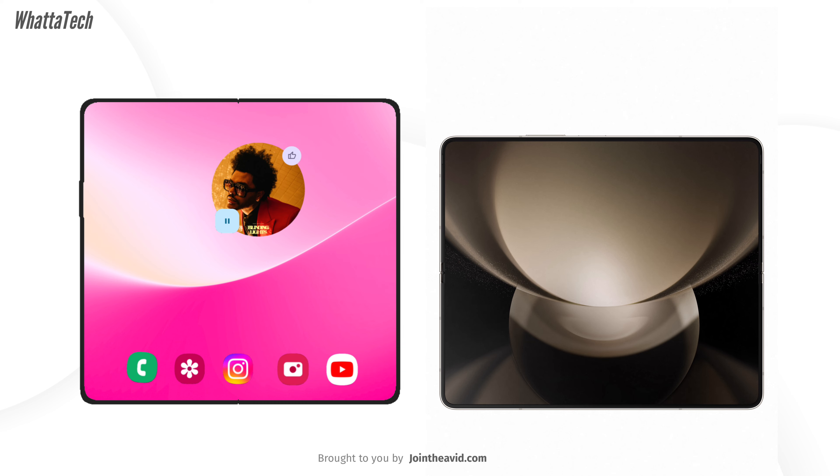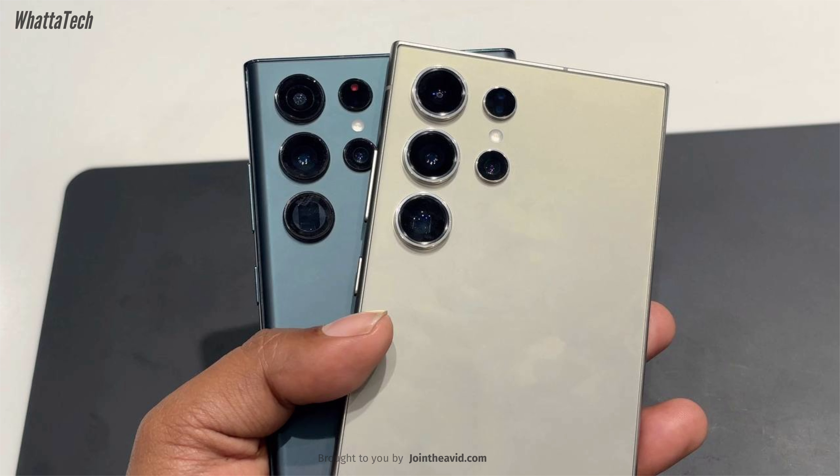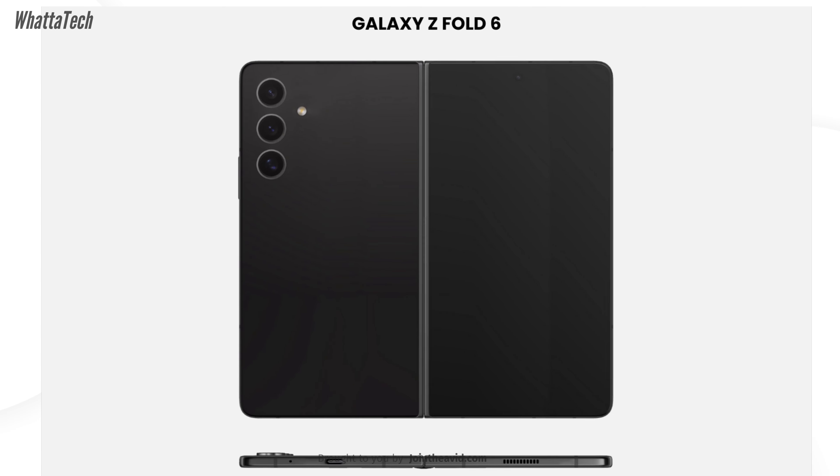This also means it will have a much bigger screen inside compared to the 7.6-inch diagonal display of the current foldable models. The renders you are currently seeing are not exactly accurate though — keep that in mind. The camera design could be slightly different, or it could be exactly like this, because Samsung is apparently using this specific water drop design on all its smartphones except the foldable.